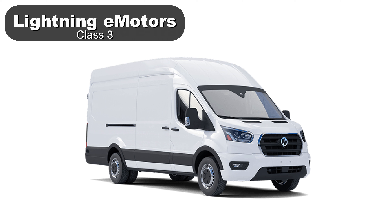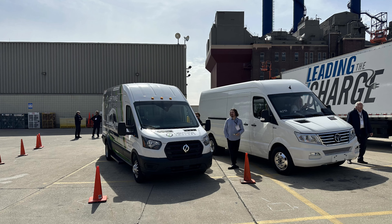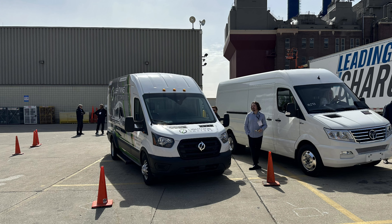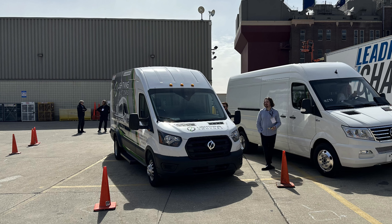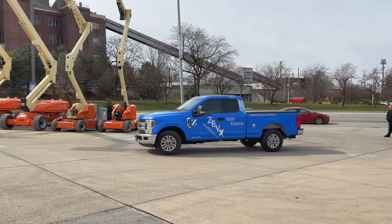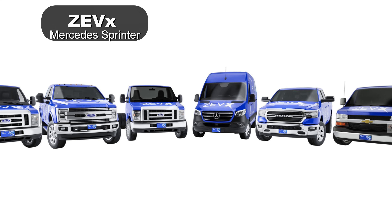Lightning e-motors makes an electric version of the Ford Transit. Why would you buy this over an E-Transit directly from Ford? It has a larger battery and more range than the E-Transit, and that extra capability puts it into a class 3 truck so it can carry more weight. Lightning e-motors has found a niche until Ford and other OEMs decide to expand their range of electric truck capabilities.